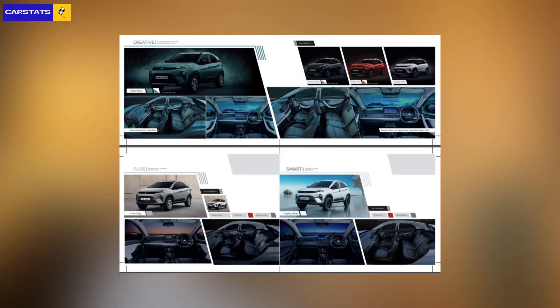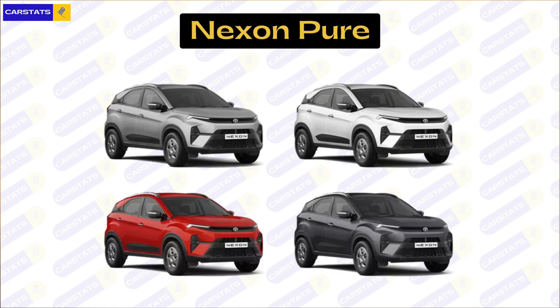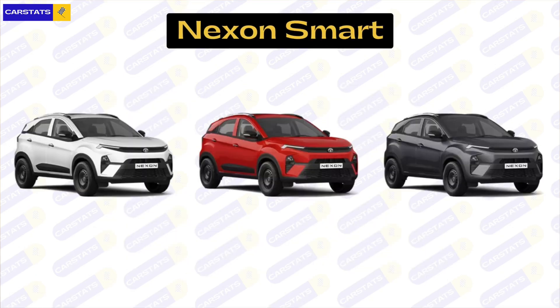Moving on to colors — the Nexon's paint schemes are a bit more complex and variant specific. With the Creative variant you get four dual-tone options: Ocean Blue (also available in single tone), Daytona Gray, Flame Red, and Calgary White, all of which come with a white roof. The Pure variant gets four monotone options: Pure Gray, Calgary White, Flame Red, and Daytona Gray. The Smart variant gets three colors: Calgary White, Flame Red, and Daytona Gray.